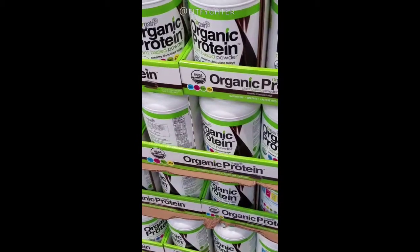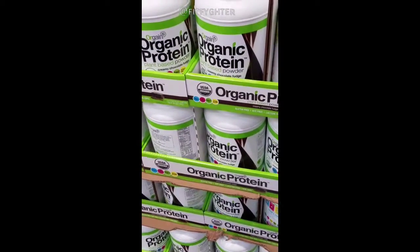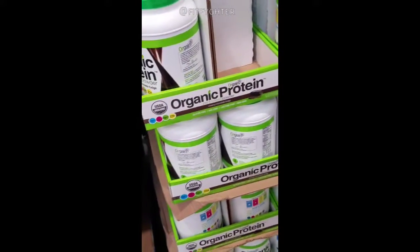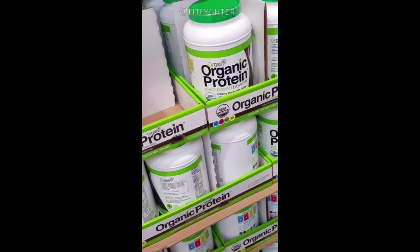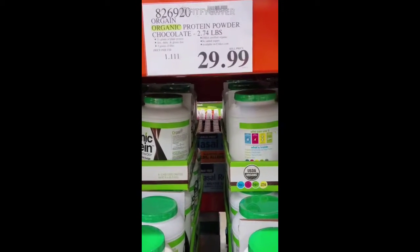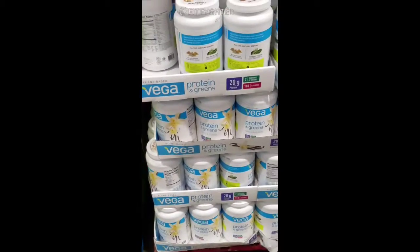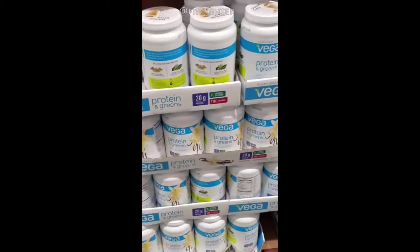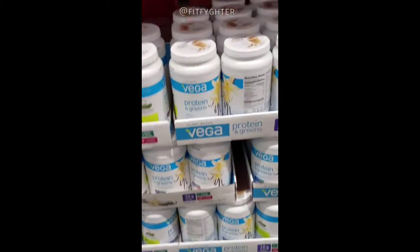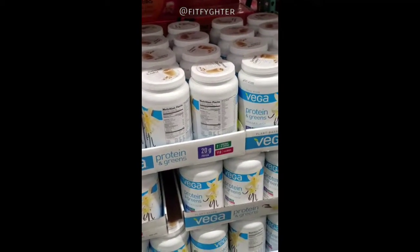These are good plant-based protein powders — organic and non-GMO. I do vanilla but they look all chocolate today; normally they have vanilla as well. It's $30 for the canister, which is a pretty good price for the size. However, my go-to protein is Vega — I use Vega Protein, pre-workout, recovery, and post-workout. $30 for the canister and it lasts a decent amount of time, so it's a good deal.